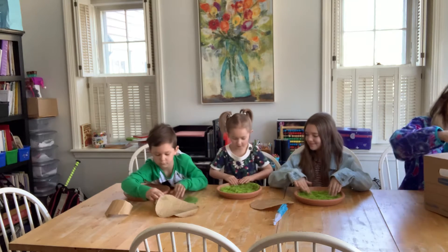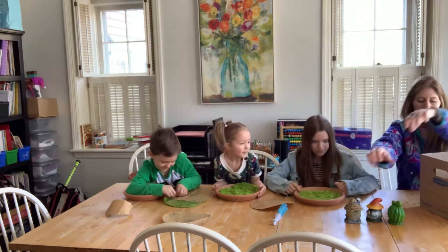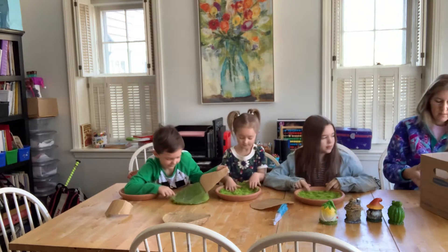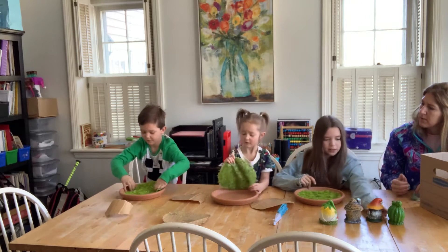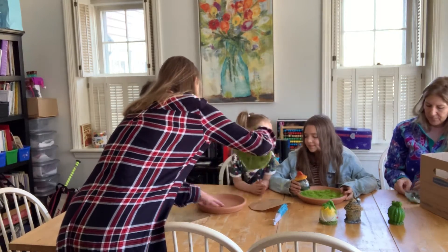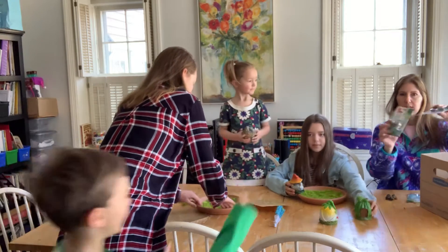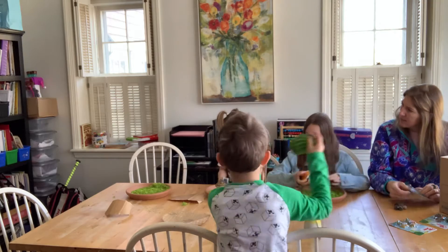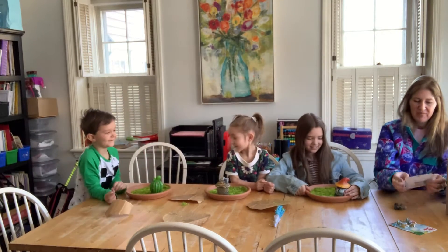Good job. Now we need our fairy houses. Now we've got four houses. Let's wait for Teddy. There we go! We got all of these supplies at the dollar store. Gemma, look at mine! I thought you wanted the cactus. No, I wanted the cactus. All right, Bella gets the last choice. Oh, that really matches.